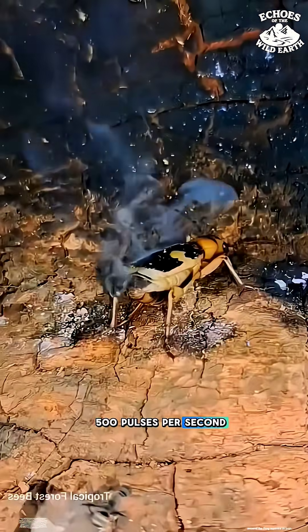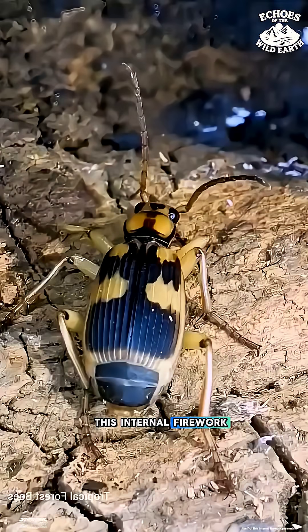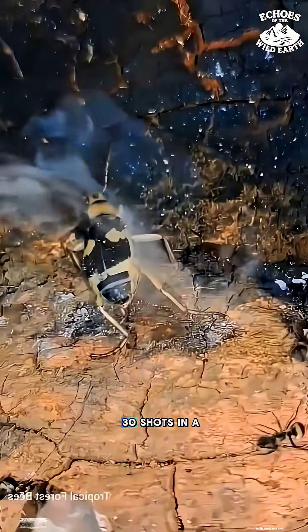They spray this with sniper-like accuracy at 500 pulses per second. The frog squirms in pain, wriggling in an attempt to rid itself of this internal firework. Meanwhile, the beetle can keep firing up to 30 shots in a row.